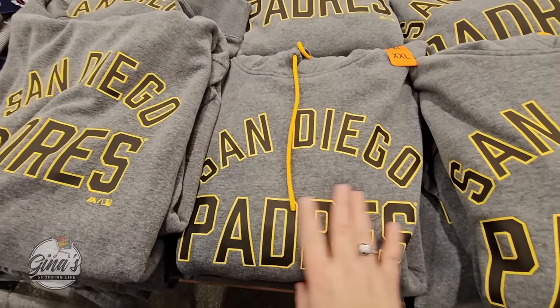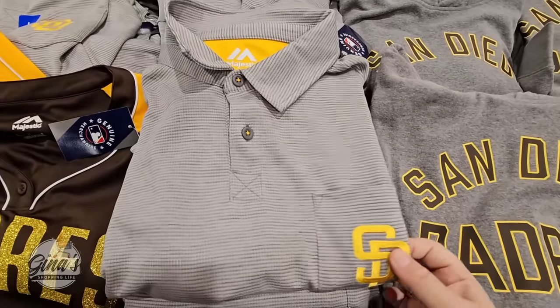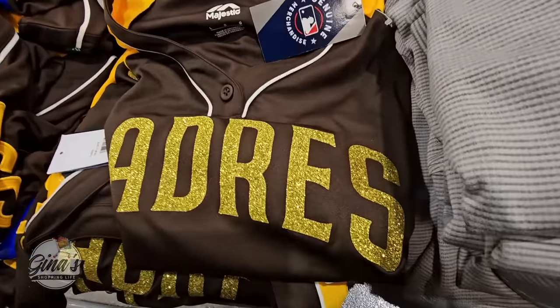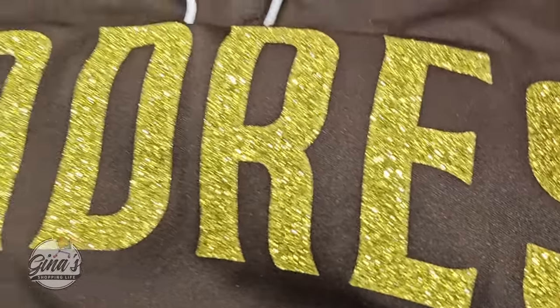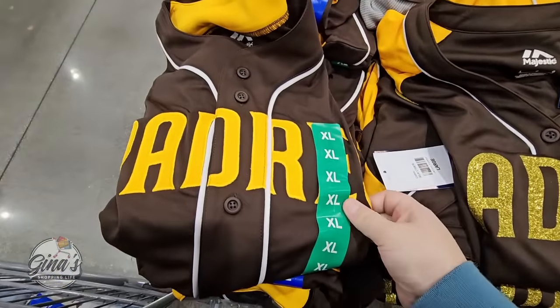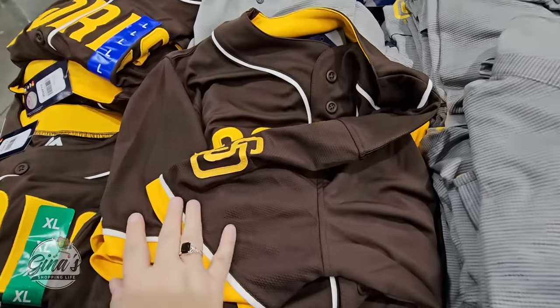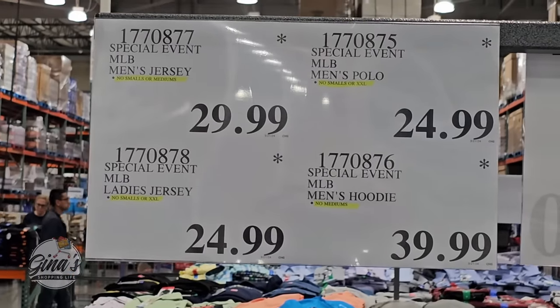For fans of the San Diego Padres — we're here in Southern California — we have a hooded sweatshirt, a polo, and jerseys. One jersey features the Padres name in gold glitter; if glitter isn't your style, they also have a regular version. These are special-event items, so once they're gone, they're gone — only here for a limited time. Prices are shown on the tag.